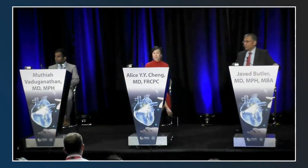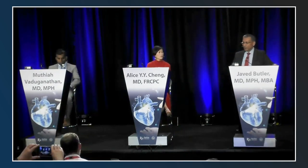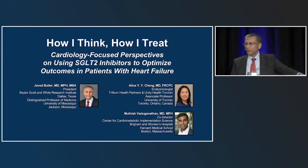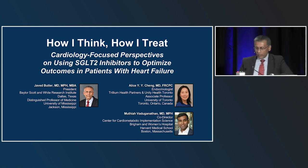Welcome to this session titled 'How I Think, How I Treat: Cardiology Focused Perspective on Using SGLT2 Inhibitors to Optimize Outcomes in Patients with Heart Failure.' We have a good panel here to think about how to use SGLT2 inhibitors from both a cardiovascular and endocrine perspective. I'm Javid Butler, a cardiologist and president of the Baylor Scott White Research Institute in Dallas, Texas. I have two respected colleagues: Dr. Alice Chang, an endocrinologist from Toronto, and Dr. Vaduganathan from Brigham and Women's Hospital, a cardiologist and clinical trialist interested in heart failure and cardiometabolic diseases.